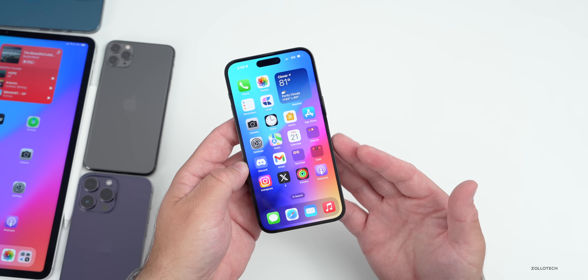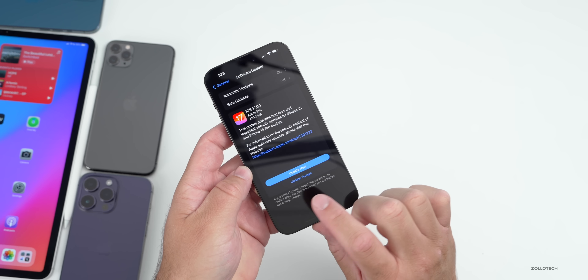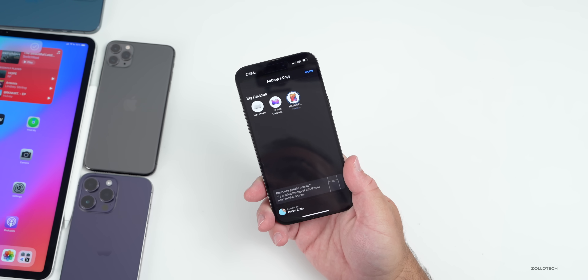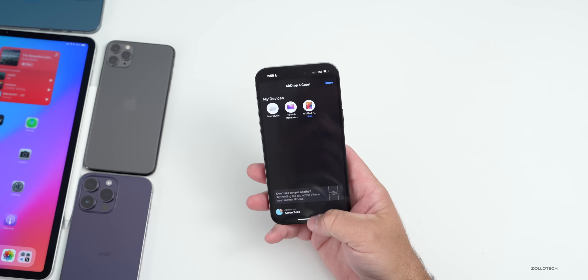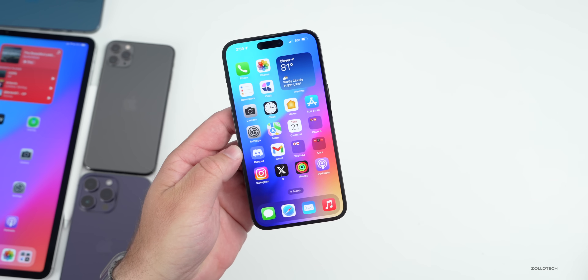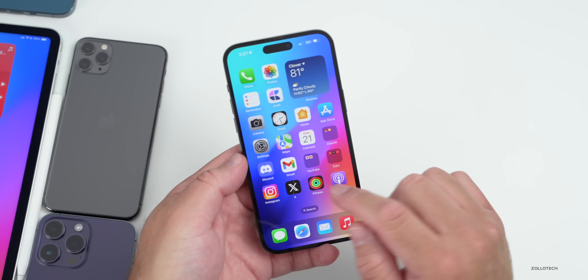I went into Photos and tried to AirDrop a photo to the iPad — it seemed pretty quick this time, so maybe they've fixed some AirDrop issues. They may have also fixed some issues with iMessages that I've seen with specific carriers. Apple has not specified exactly what they're fixing in this update.